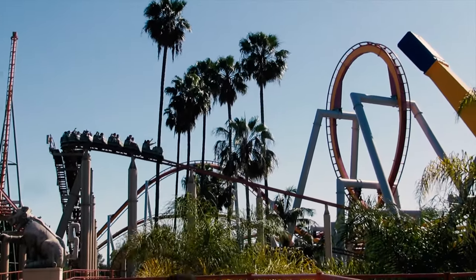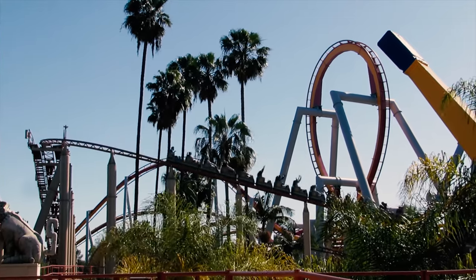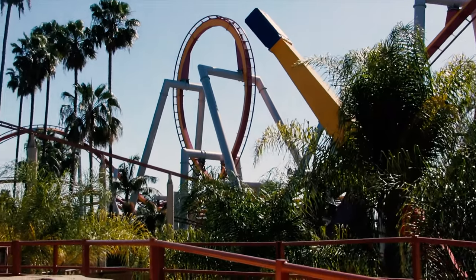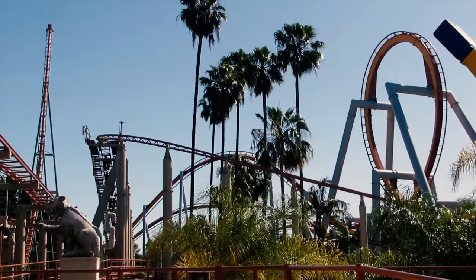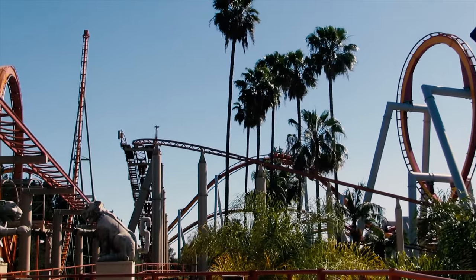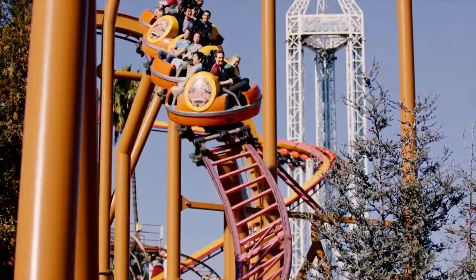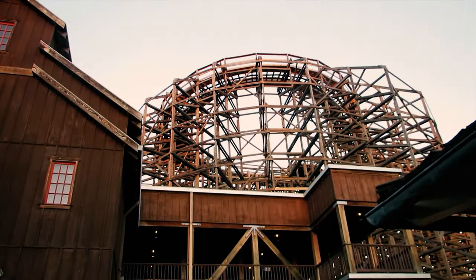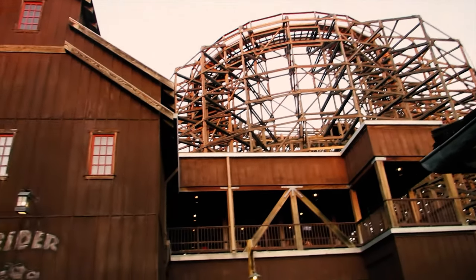Today we're hitting the road and heading to Buena Park, California. All kidding aside, this is really a great theme park. Obviously Walt Disneyland is a more immersive experience, but Knott's Berry Farm is arguably as good a park as even Disney's California Adventure. That's really nothing I ever thought I'd say.